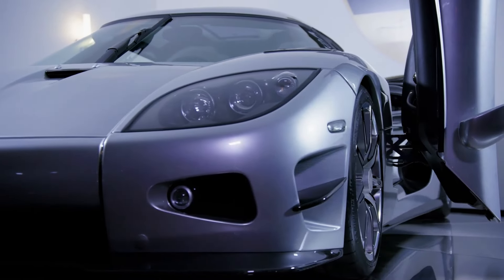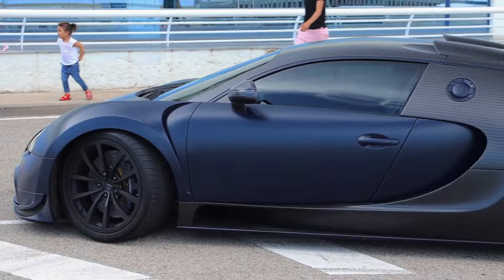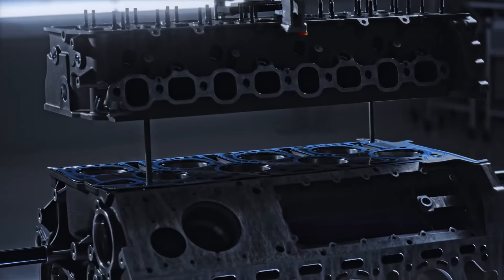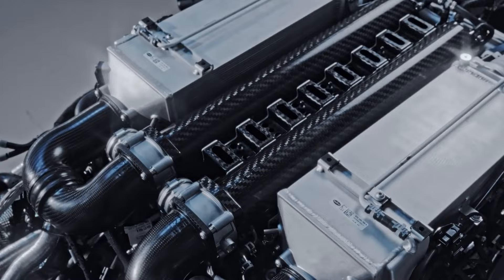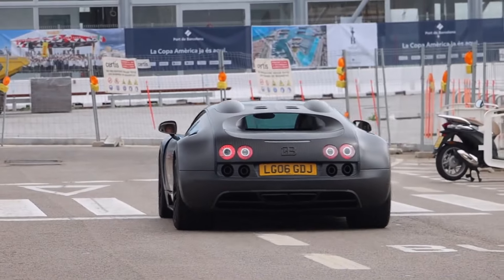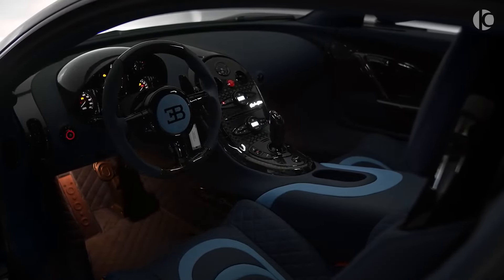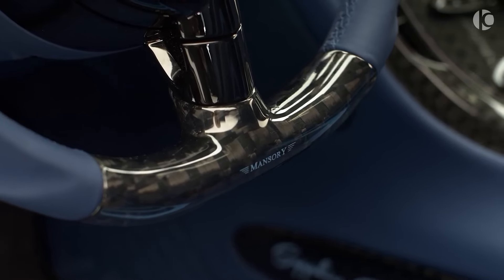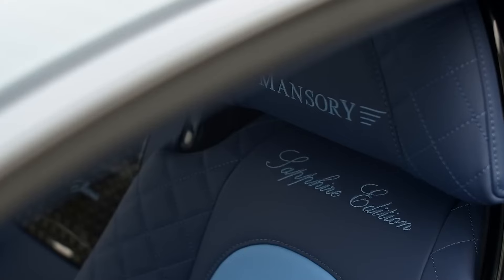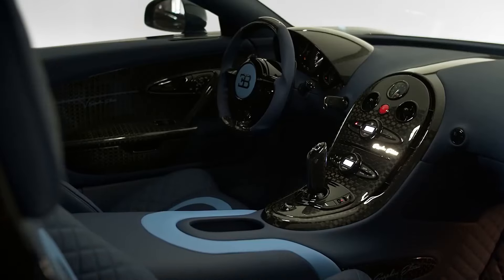Another luxurious car in Bezos' garage is the Bugatti Veyron Mansory. Renowned for its unparalleled speed and luxury, the Veyron is considered one of the world's fastest and most expensive automobiles. This machine is powered by an 8-liter quad turbocharged W16 engine with 1,000 horsepower, and can accelerate from 0 to 60 miles per hour in just 2.5 seconds with a top speed of 253 miles per hour. Bezos' Veyron is customized by Mansory, a luxury car tuning company, featuring a new carbon fiber body kit, bespoke wheels, and a redesigned interior — estimated to cost around $3.5 million.